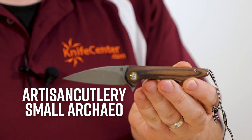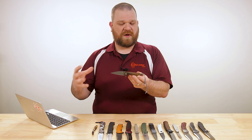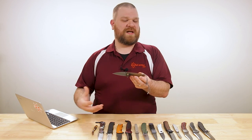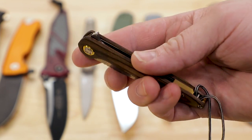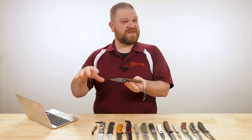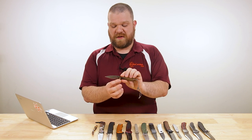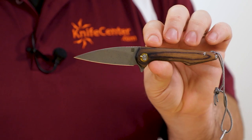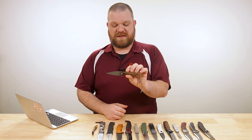This is the small Archaeo non-locking flipper. What's special about this, and about what Artisan does in general, is that while everyone else seems to be cranking out the latest variation of the titanium frame lock flipper — Artisan certainly does that too — but they're putting a lot of their primary energy toward doing things a little bit different. That's how we get cool things like this knife. The Archaeo actually started life as a liner lock flipper, and you can get it in a large or a small, but the small non-locking version is exclusive to KnifeCenter.